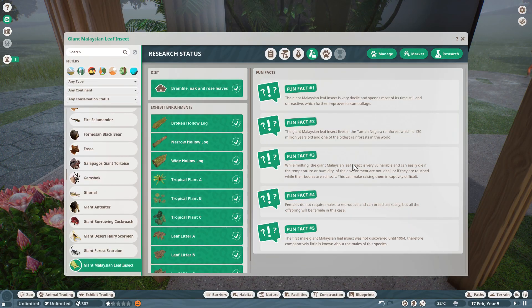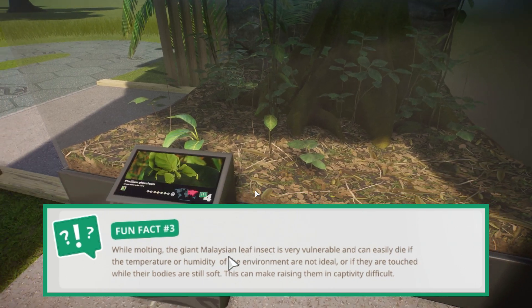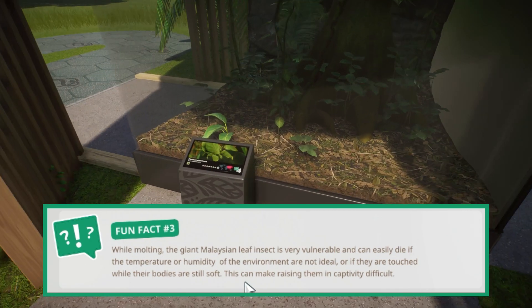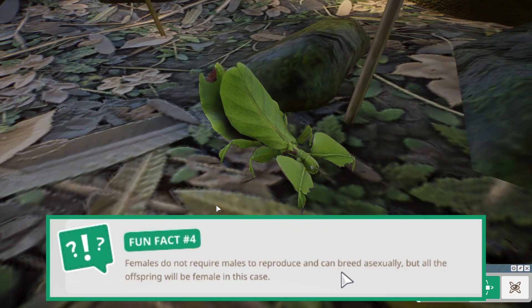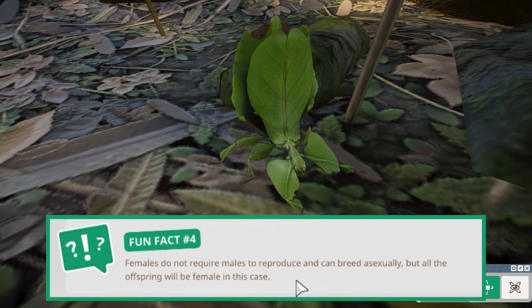When molting, the giant Malaysian leaf insect is very vulnerable and can easily die if the temperature or humidity of the environment are not ideal, or if they are touched while their bodies are still soft. This can make raising them in captivity difficult. Females do not require males to reproduce and can breed asexually, but all offspring will be female in this case.